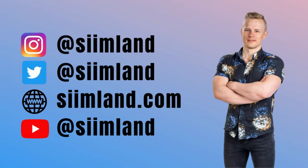But other than that, thanks for watching this video. Make sure you click like, subscribe, and hit the notification bell as well. My name is Siim. Stay optimized. Stay empowered.